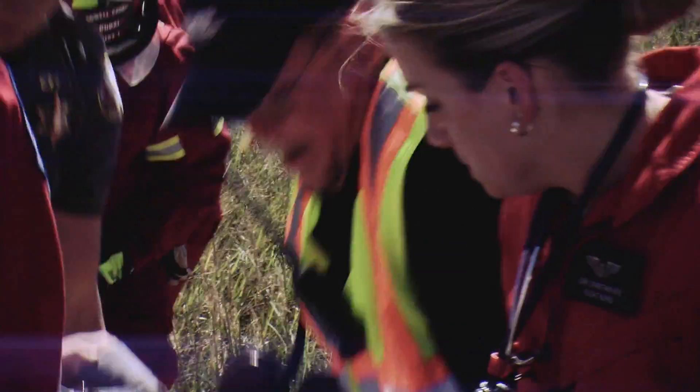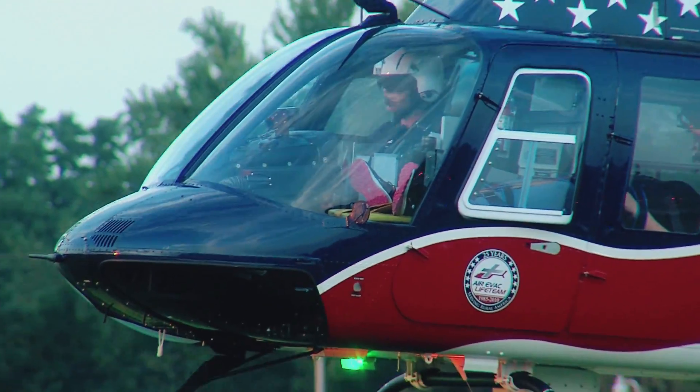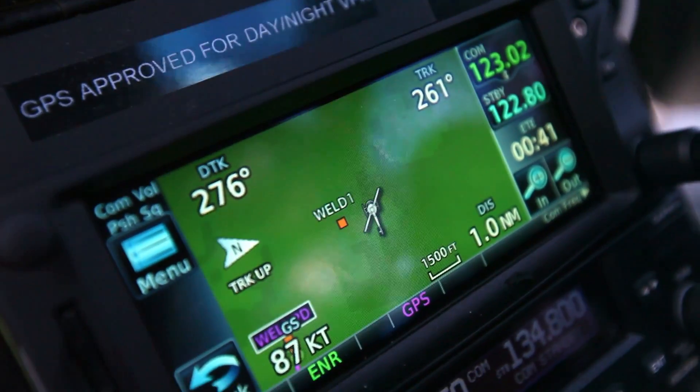I work in the flight training department for AirVac. The cockpit is set up where we have the G500, the glass cockpit, and then we also have the Garmin 650.